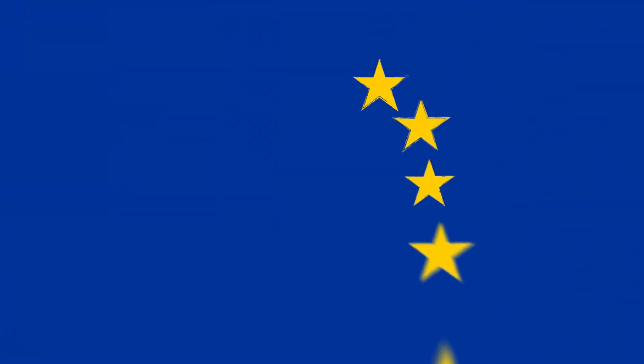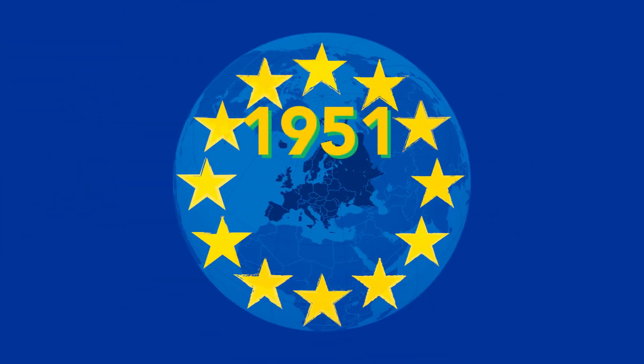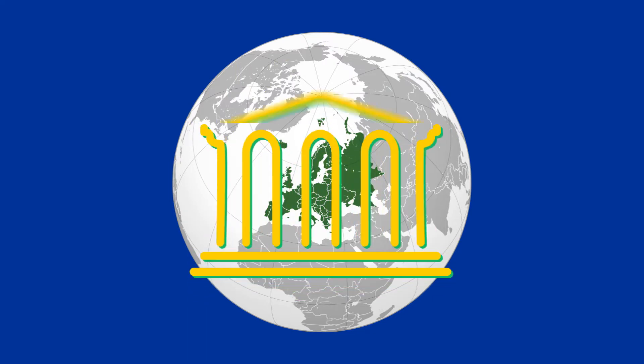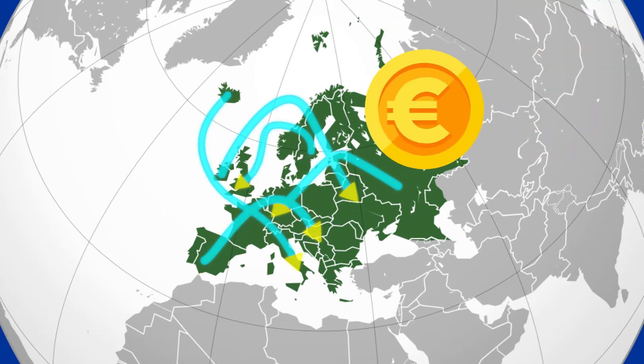The European Union, or EU, is made up of 28 European nations and can be traced as far back as 1951 to the European coal, steel, and economic communities. These organizations were based on a single European market, with free movement of trade and people within the market, and a single currency in Parliament.